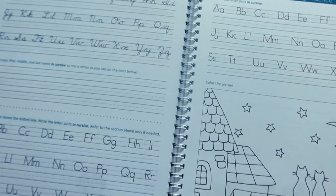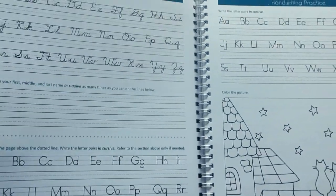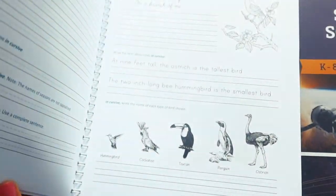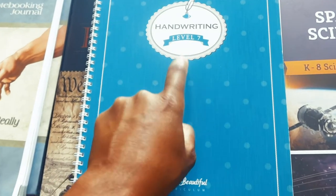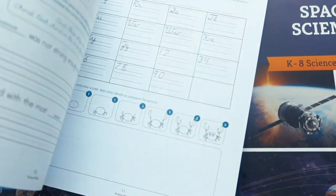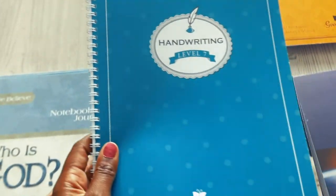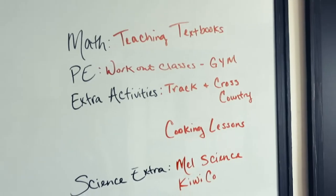We'll be using Level 7 handwriting from The Good and the Beautiful — we did not have this last year. He does enjoy handwriting so I think he'll like this. I believe this is the highest level it goes to — let me know in the comments if I'm incorrect. I've heard great things about the handwriting from The Good and the Beautiful, so that is what he will be using for handwriting practice every day.